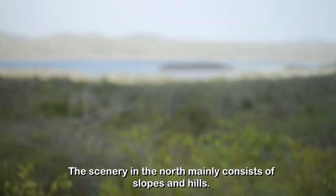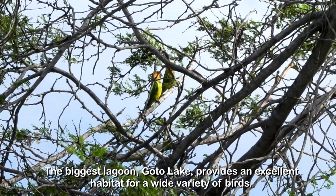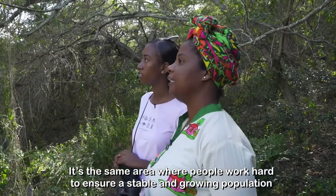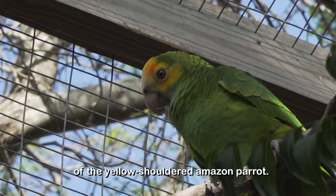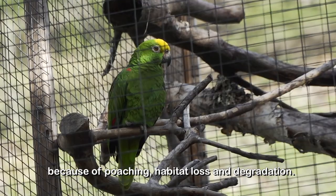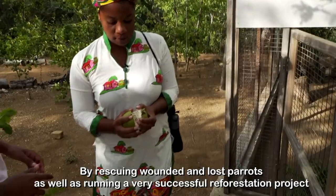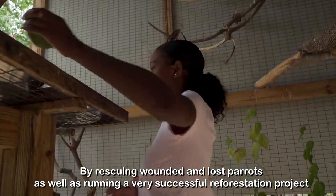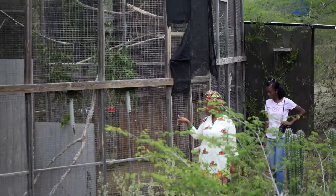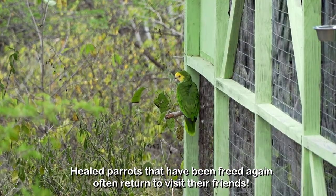The scenery in the north mainly consists of slopes and hills. The biggest lagoon, Goto Lake, provides an excellent habitat for a wide variety of birds. It's the same area where people work hard to ensure a stable and growing population of the yellow-shouldered Amazon parrot. This parrot is considered vulnerable to extinction because of poaching, habitat loss and degradation. By rescuing wounded and lost parrots and running a successful reforestation project, the foundation has created a wonderful environment for the parrots and the people. Healed parrots that have been freed again often return to visit their friends.